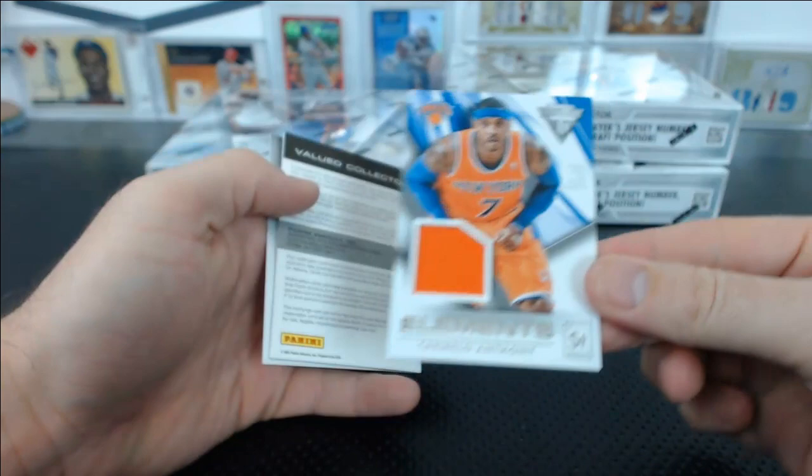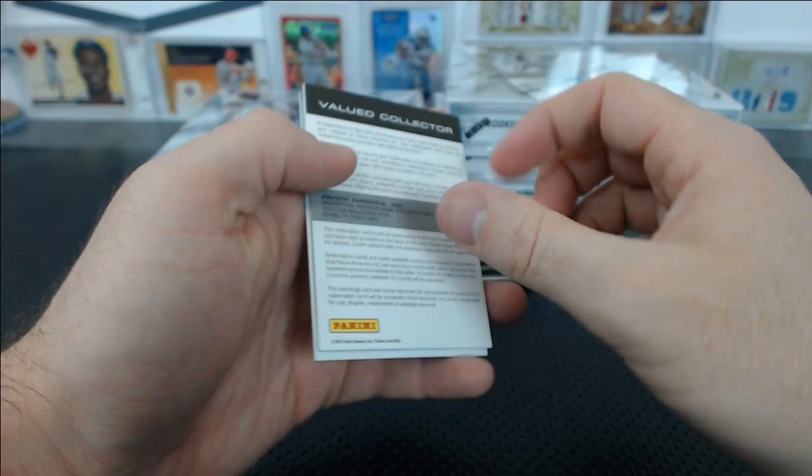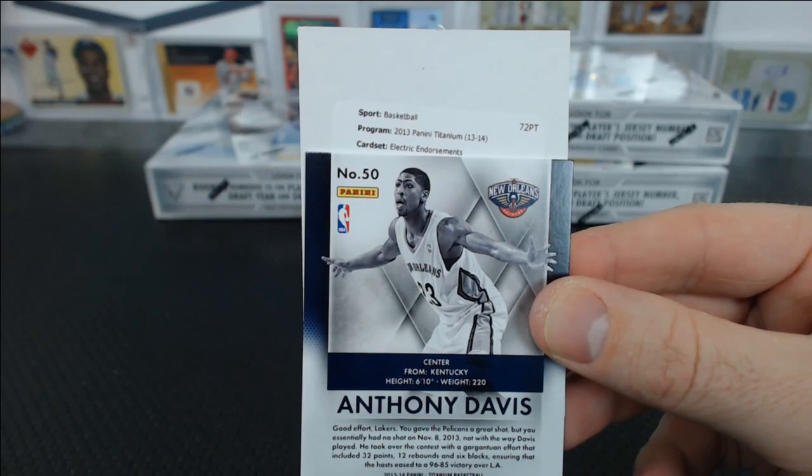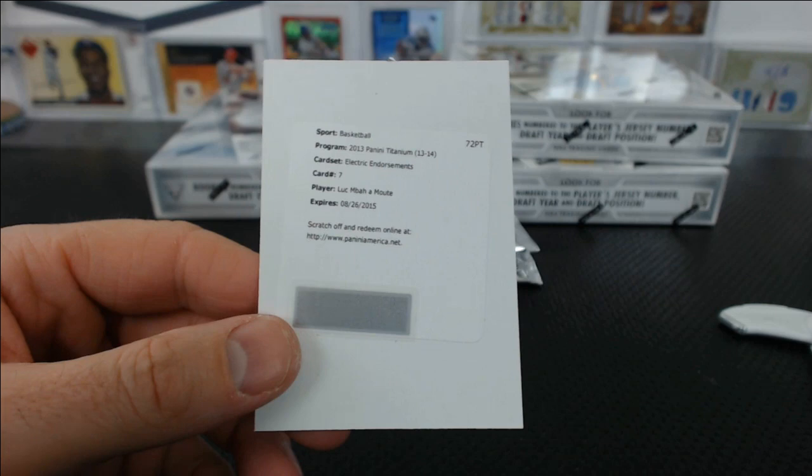Carmelo Anthony Elements Jersey Relic for the Knicks. Mark Q. And a redemption — there's an Anthony Davis base. Here's our KD — I swear we get one every case. Electric Endorsements. Oh — Luke Mbamute. I actually know him because he went to UCLA.